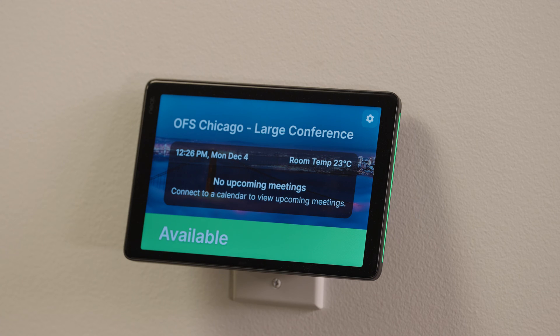So I ran over. If you had scheduled this room in advance — which you could certainly do — your meeting will actually appear right here on Neatpad's screen. You'll be able to go in, hit it, and check in to make sure the system knows you're there and the room is occupied.